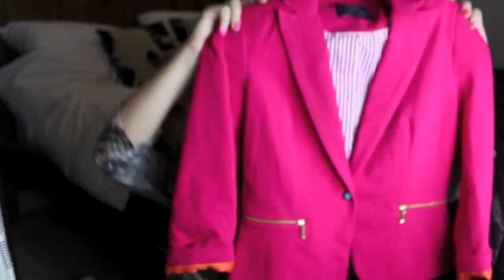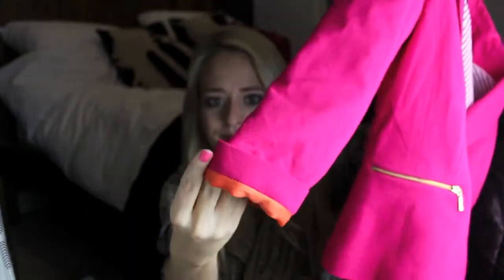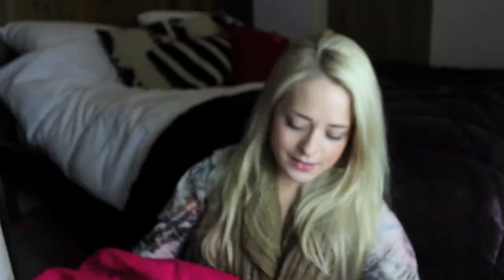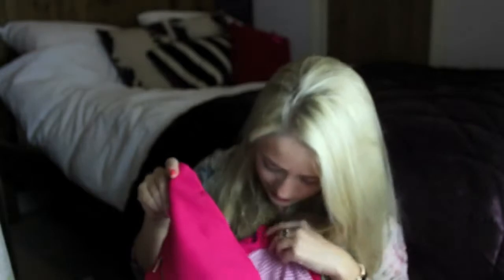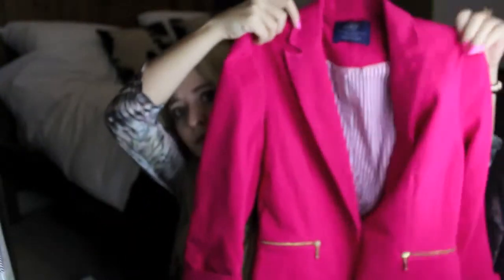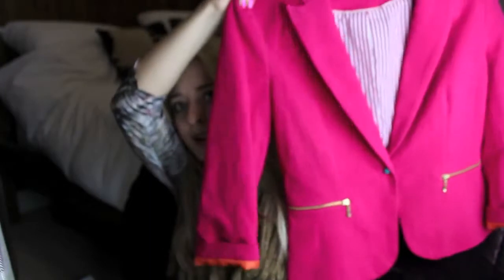Finally, I got this really cute pink jacket and I absolutely adore it. It has orange lining and these little blue button details, plus little gold zips — I just thought it was really, really cute. It was £29.99 reduced from £39.99, so a bit more of a discount on that one.